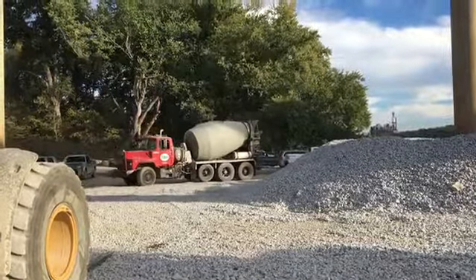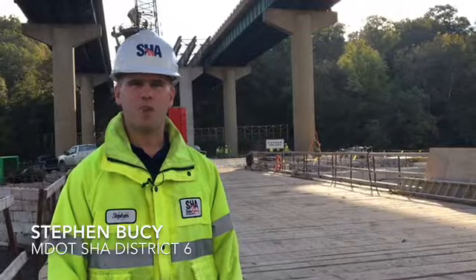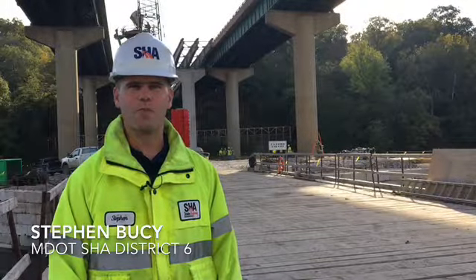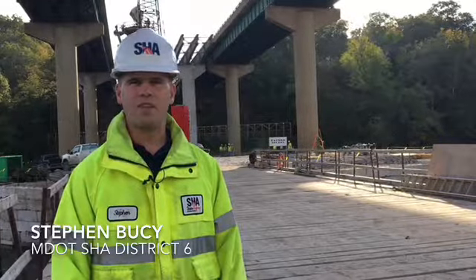This is the I-81 bridge widening over the Potomac River. This project is a joint project between Maryland and West Virginia departments of transportation to widen the I-81 corridor.